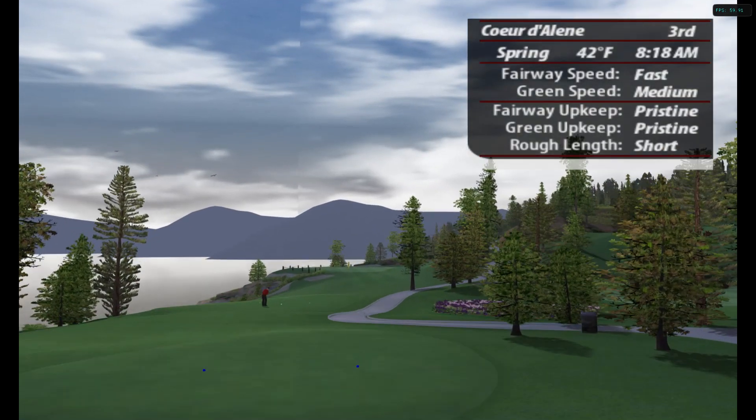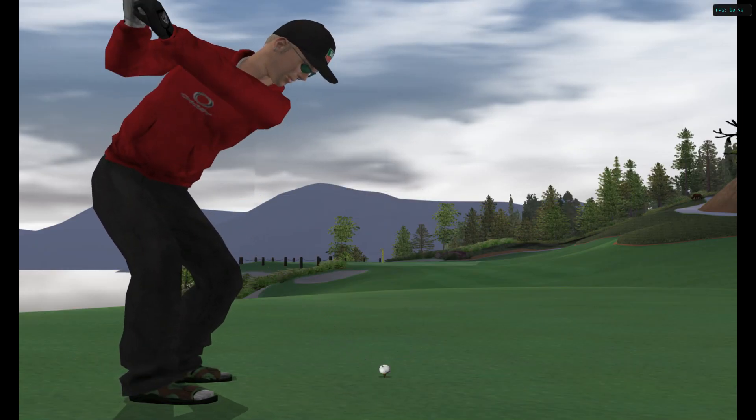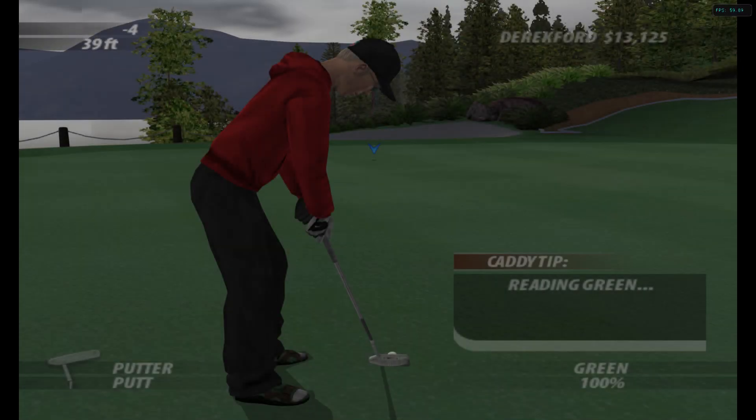This beautiful par-3 rests along the beaches of Lake Coeur d'Alene. This should land safely on the green. Left with a very difficult putt here.